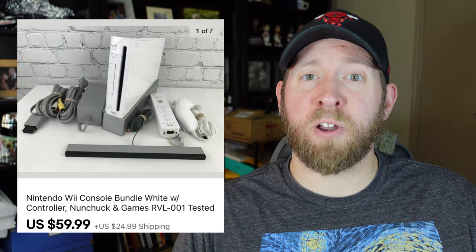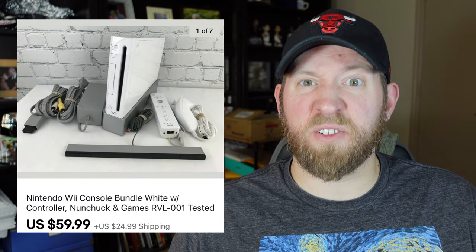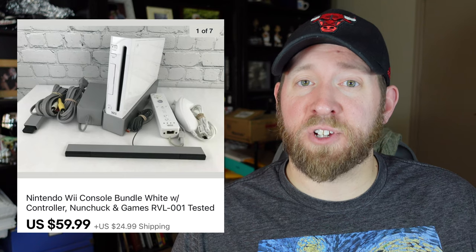Let's get to what you should be looking at to sell from the Wii. I break it down into three categories: the console itself, the accessories, and the games. Let's talk about the console first. The great part is there is a lot of demand for just the console only, or also for the console bundle.